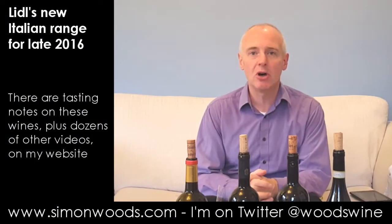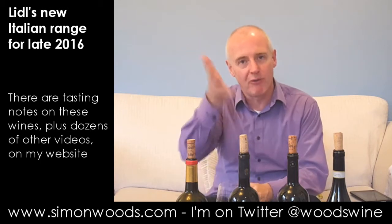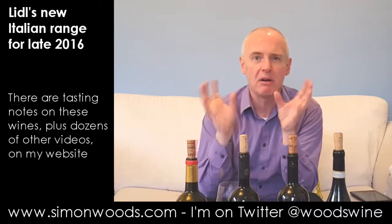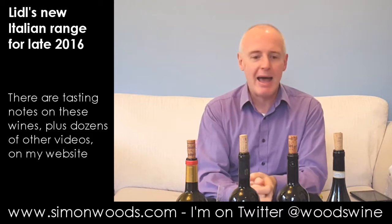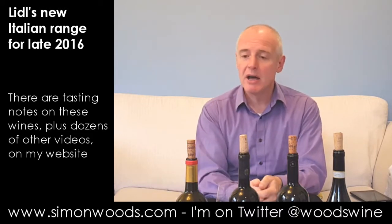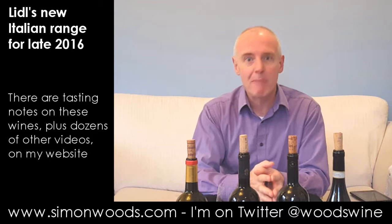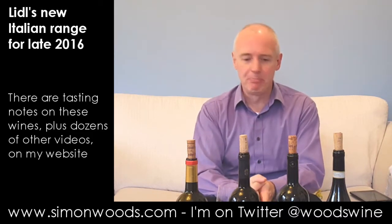Hi there, Simon from SimonWoods.com. I have in front of me three or four wines from Lidl. The reason it's three or four — Lidl has started doing this thing where, about five or six times a year, there'll be a new parcel of wines in. They're there, and when they've gone they've gone. This is a set of wines due to go on sale 24th of November 2016.